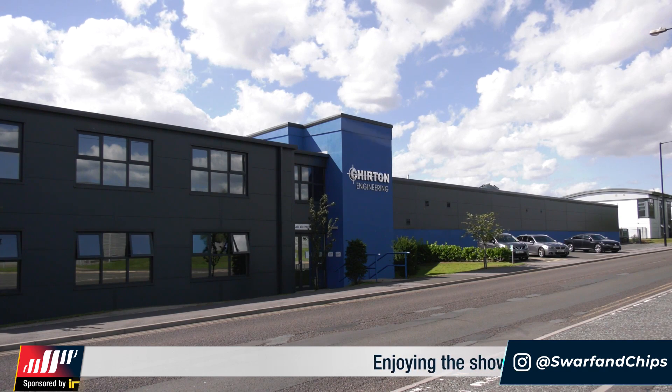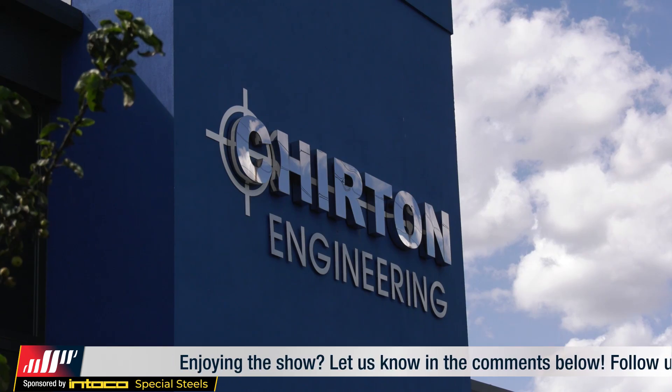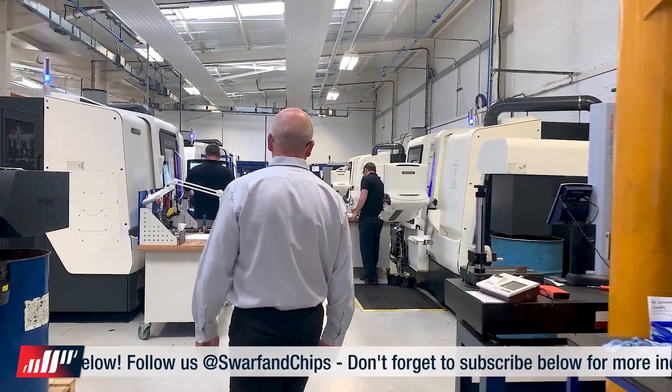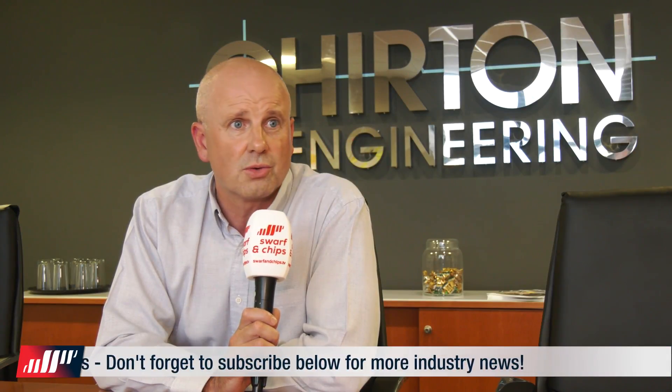I cannot wait to get into that machine shop, but before we do, tell me what's changed over the years. The building looks so grand, it looks incredible — but how have you turned this company around? We applied some general engineering principles. Myself and my team have been in this industry for the last 35 years, so we've got a pretty good idea of what works and what doesn't.